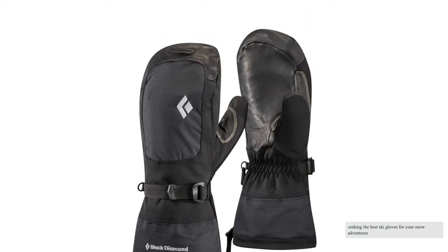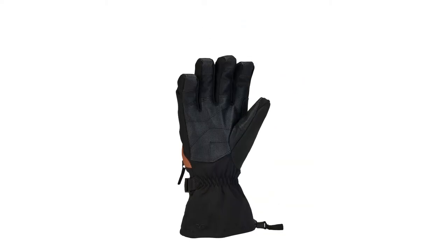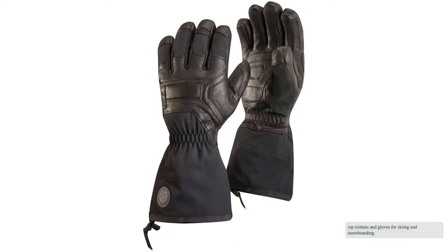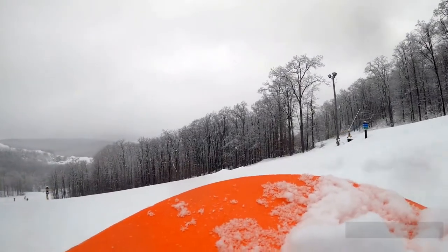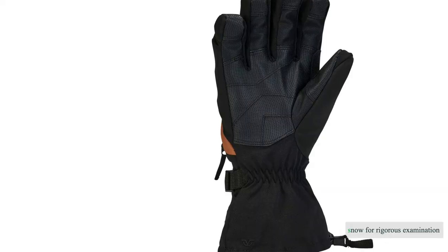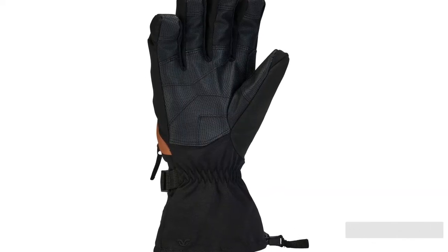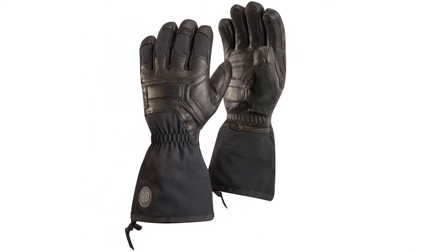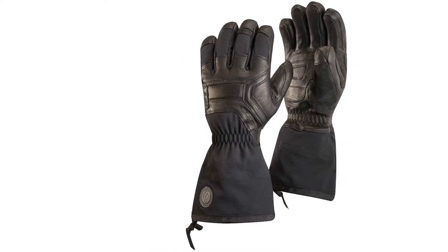We've tested 60-plus pairs of ski gloves in the last eight years, most recently pitting 21 top mittens and gloves for skiing and snowboarding against each other. Our experts took these models on snow for rigorous examination. The trial grounds are the same places you'll use your gloves: ski resorts, backcountry laps, cross-country, snowmobiles, and ski mountaineering missions spanning across the US, Canada, and Europe.